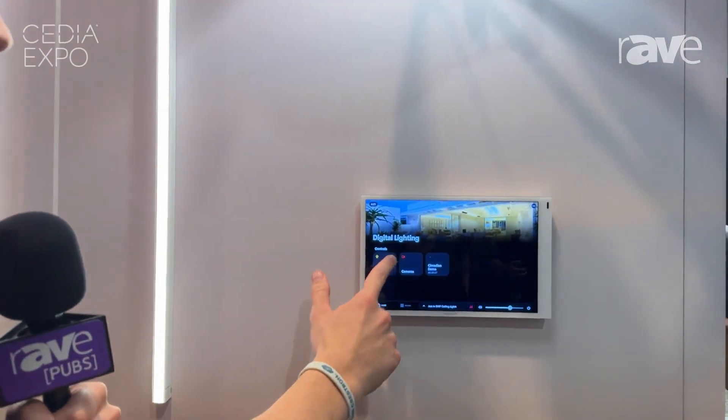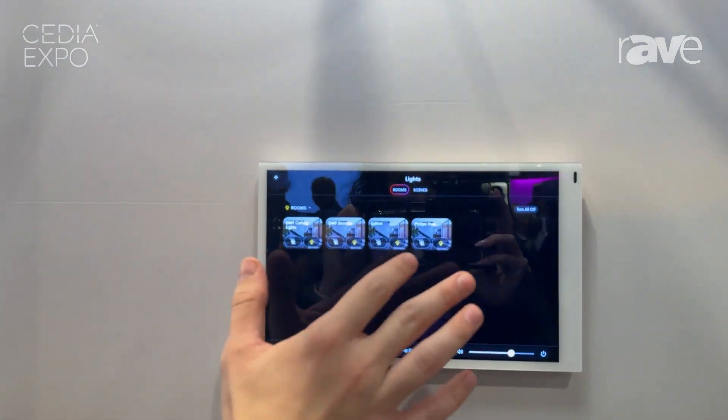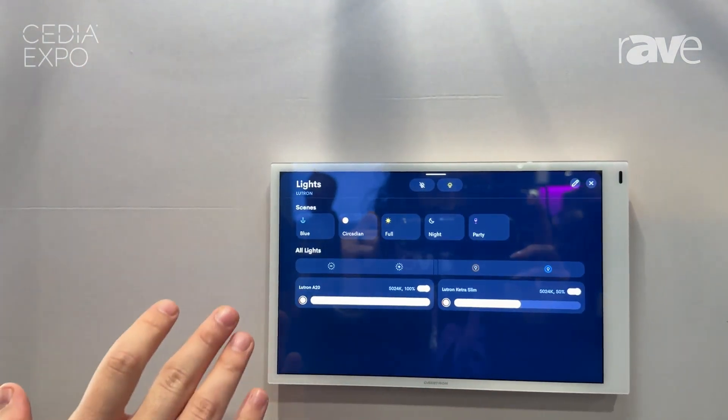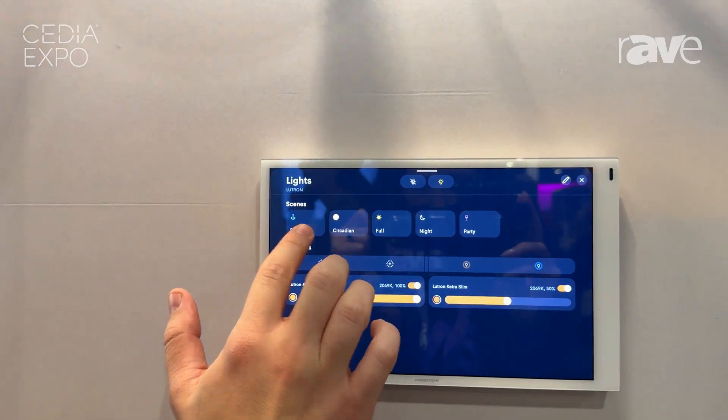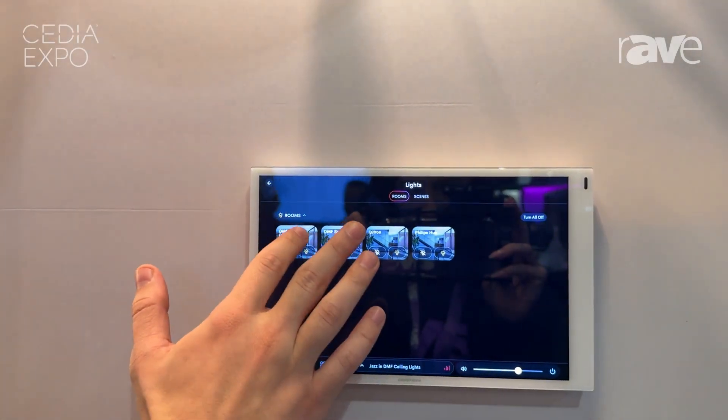So let's take a quick look. No matter what the protocol is, in Crestron Home they all look the same, which is what you want — you don't want it to look any different. So here we have the Lutron lighting. You have full control of scenes, dimming, color temperature, and all that fun stuff.